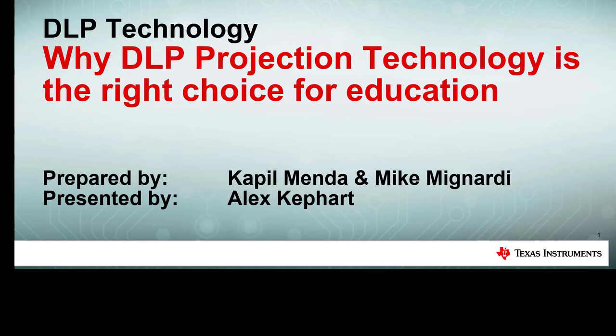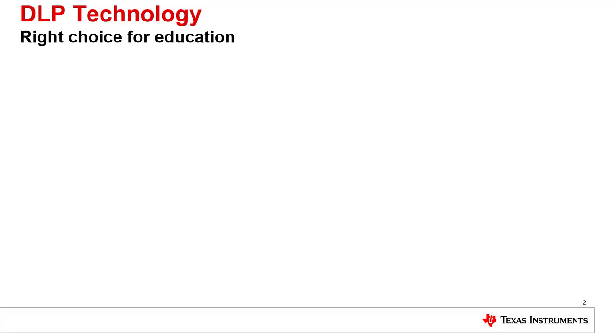Whether you are an education buyer or a teacher looking for a projector for your school or classroom, we are going to discuss why TI DLP projection technology is the right choice for education. In this TI DLP Labs presentation, we are going to cover a wide range of topics discussing why DLP projection technology is the right choice for education.